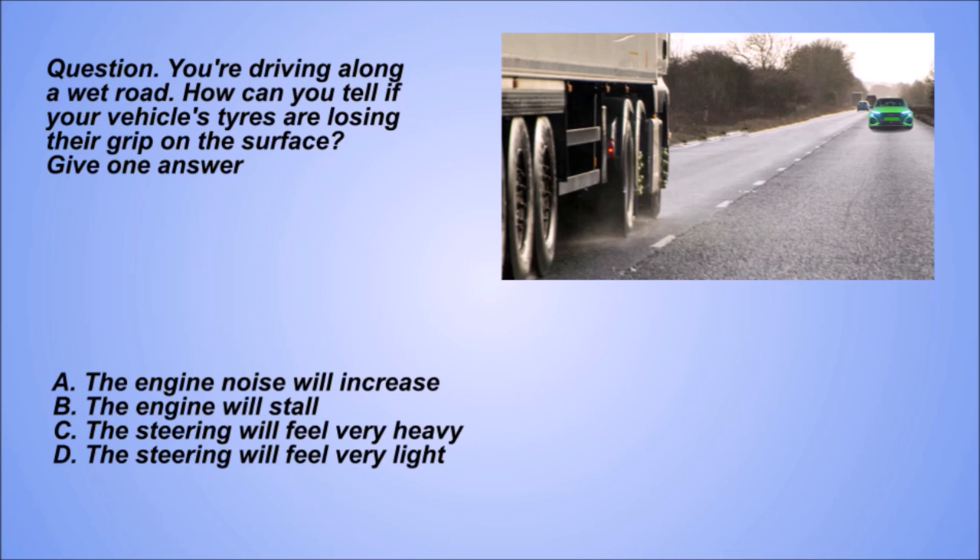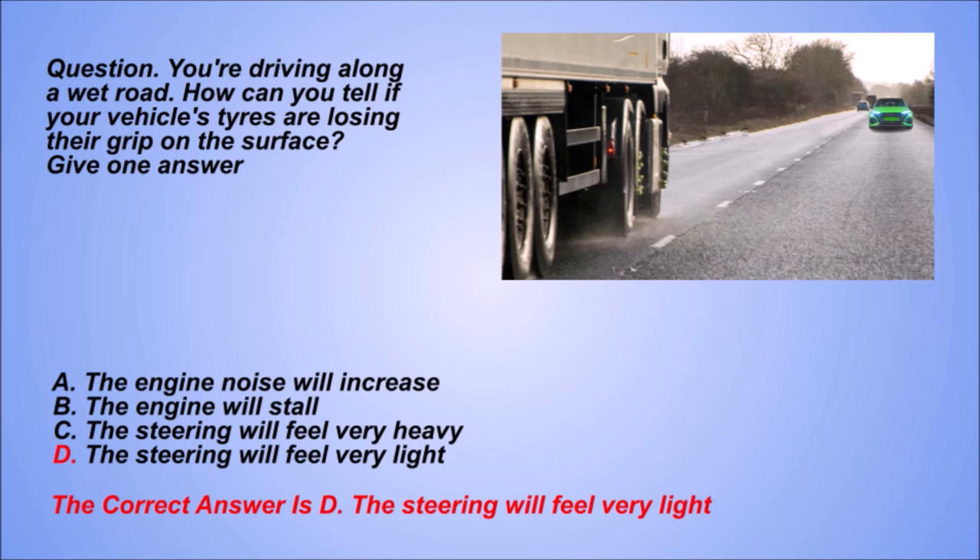You're driving along a wet road. How can you tell if your vehicle's tyres are losing their grip on the surface? Give one answer. A: The engine noise will increase. B: The engine will stall. C: The steering will feel very heavy. D: The steering will feel very light. The correct answer is D: The steering will feel very light.